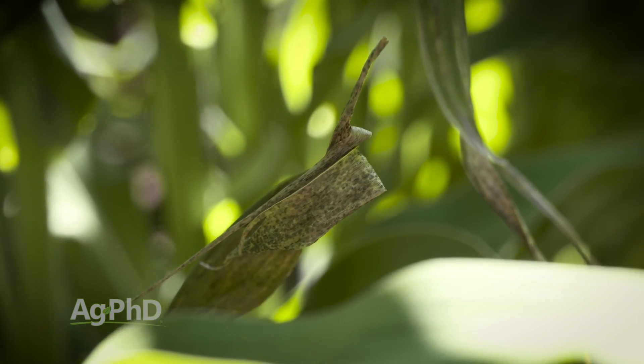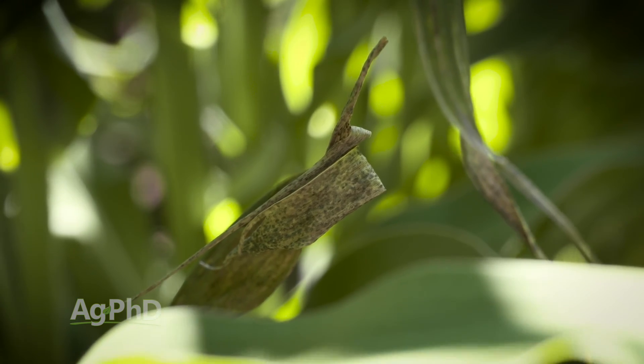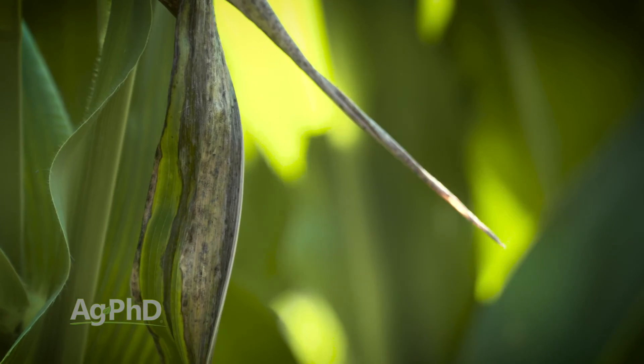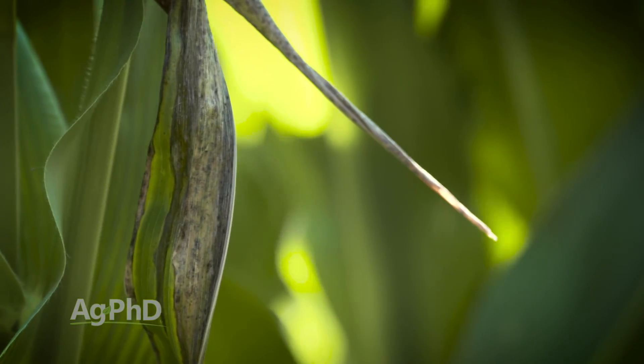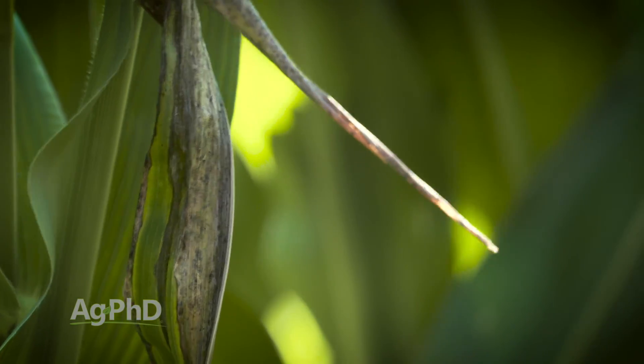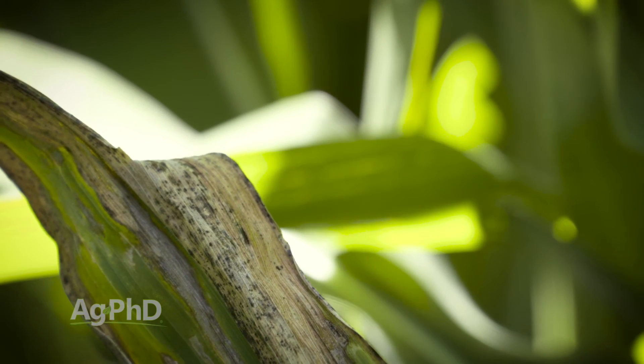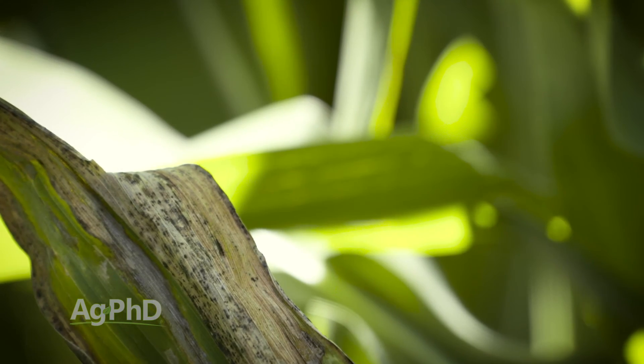Another big development that's improved how we handle stresses is disease tolerance. Goss's wilt is a great example — it's a problem we've had on our farm for the last five or six years. What we've seen in the corn breeding process is that breeders are now doing specific plots where they inoculate Goss's wilt into all the different hybrids they're testing to see what the tolerance is.